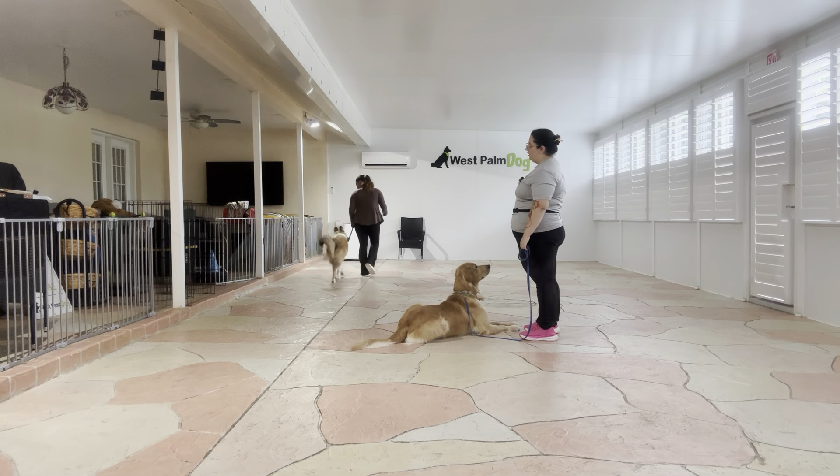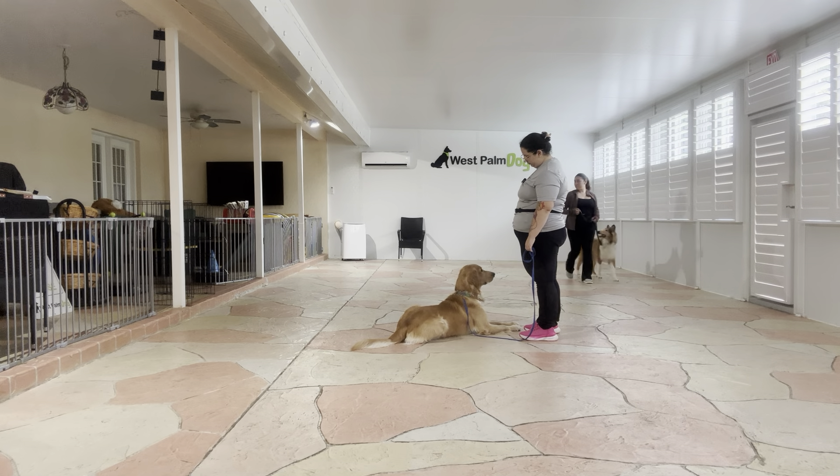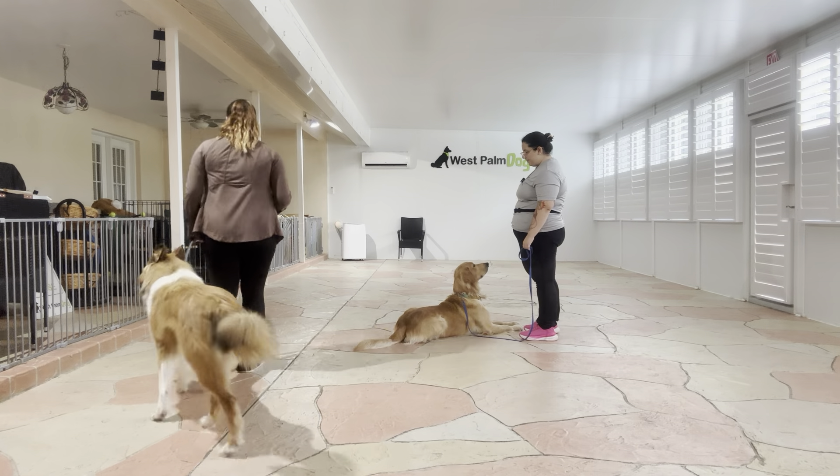He's doing very good though. I love the focus that I'm getting. Yes. Stay. All right, we're going to do a couple more laps. Yes. Stay.